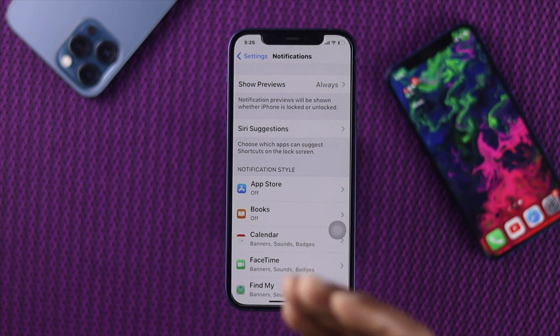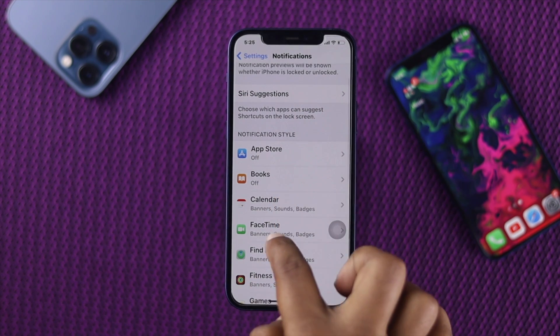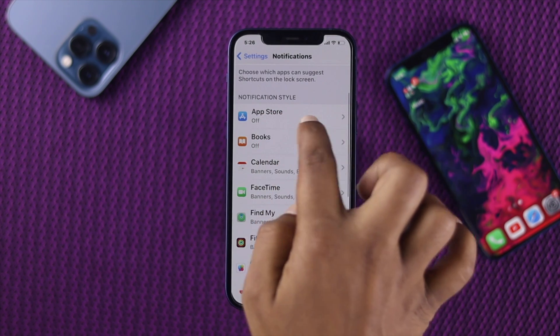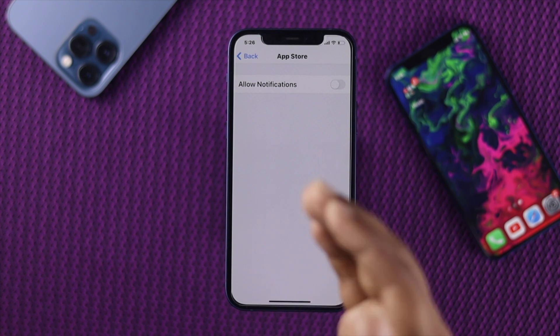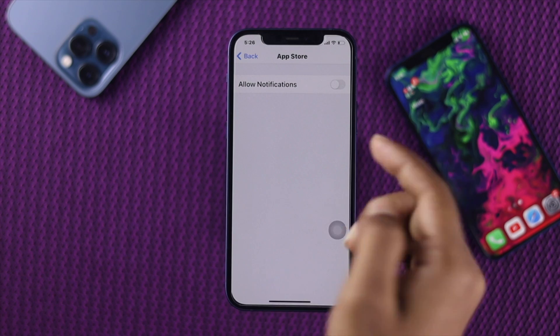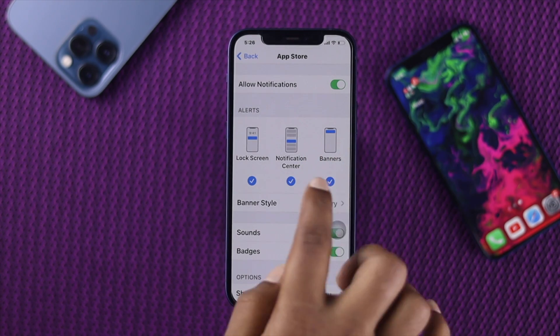At the same time, all you need to keep in mind is to check your individual applications to see whether notifications are turned on or not. For example, if we go ahead and open the App Store and see that your notifications are blocked, then you will not be receiving any notifications. So all you need to do is go ahead and allow notifications for that app.